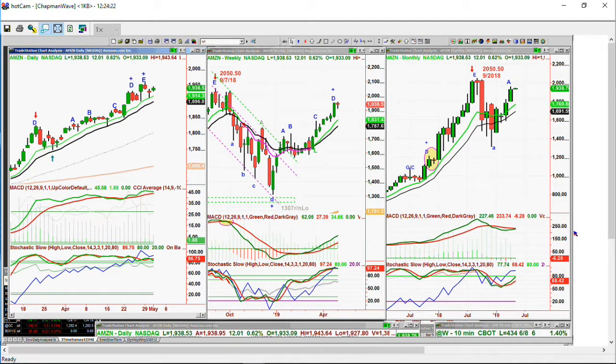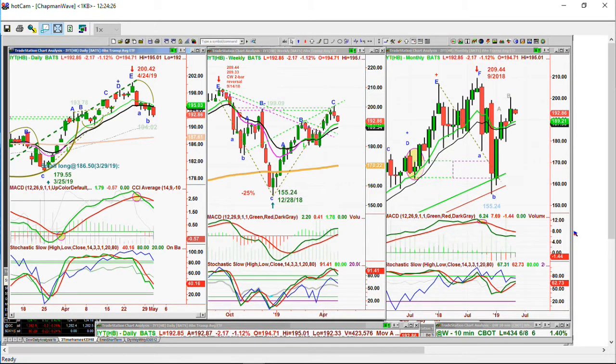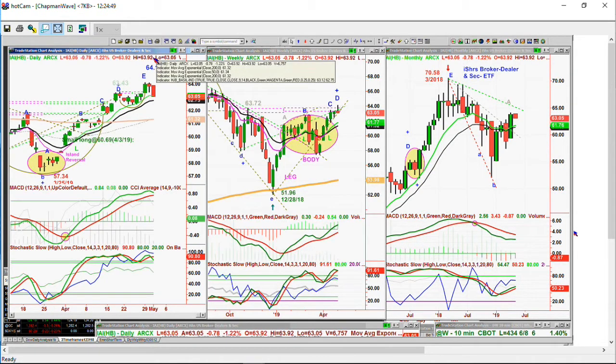Even some of our positions have been fabulous — a fabulous run to the upside — they just start to look a little bit tired. We're going to a peak at 200.42 in the IYT, the Transportation Index Fund. Trading right now at 192.87, down almost $8 from that high. But it still looks very good in the weekly chart. IAI — the broker-dealer — very sharp move to the downside, down $0.78 at $63.05. But it hit $64.12 with a two-bar reversal yesterday. The stochastic is excellent at $90.80. It was getting a little bit tired — look at that cup formation, breaks out and then it can't hold the gain. I'm a little worried.